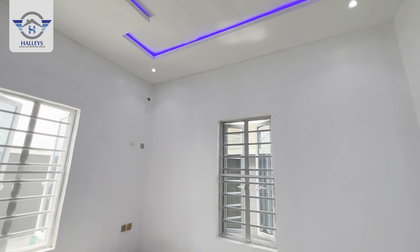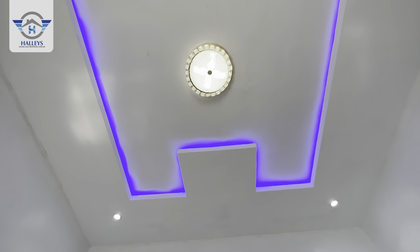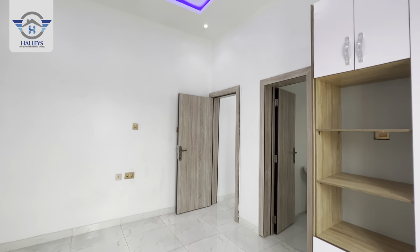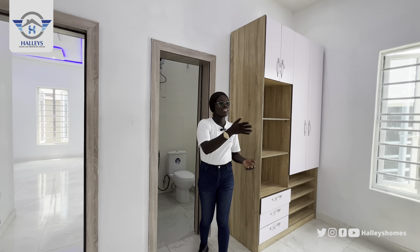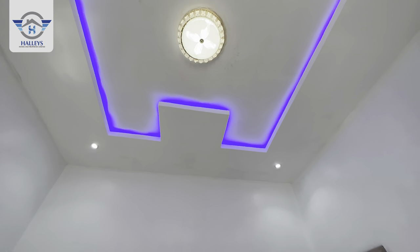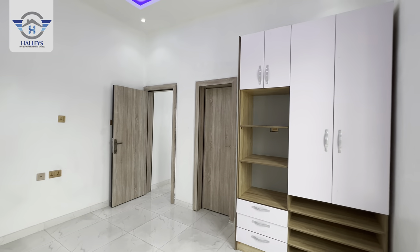Just take a minute to imagine placing your bed and TV set here — you can see there is still enough space to move around. There are tall windows for ventilation and lighting. It's a three-bedroom fully detached bungalow with a BQ, so let's head straight to the other two rooms.